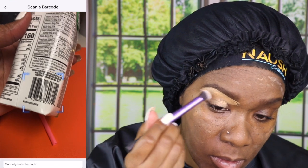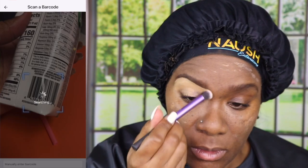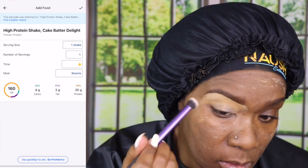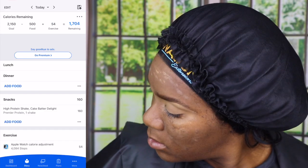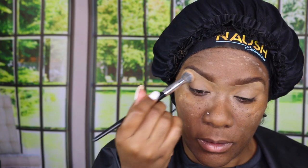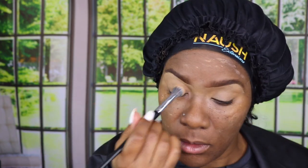On the MyFitnessPal you can just scan the barcode on the product and it will log everything for you. If you're drinking like a shake or microwavable meal or something like that, it works amazingly.